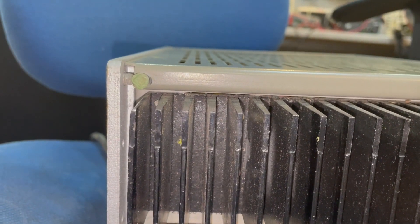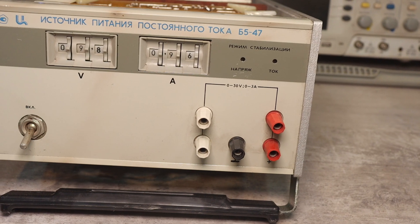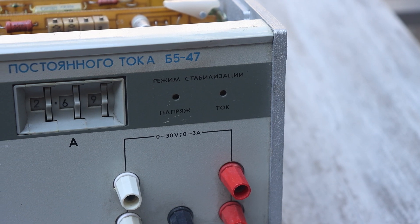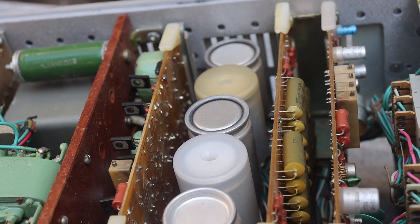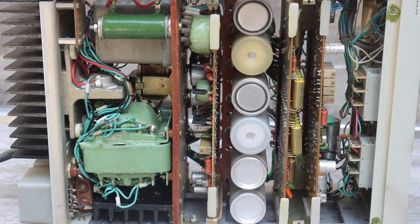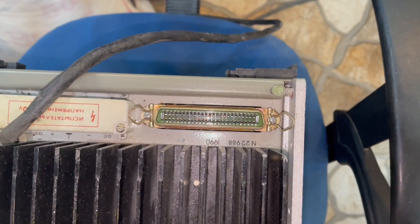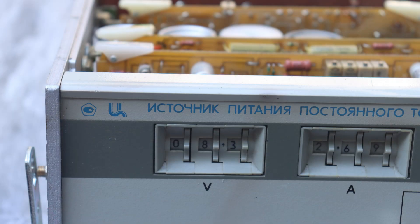The seller was completely honest — I was convinced of this after examining the unit. Here it is: our handsome B5-47, a laboratory DC source used in serious places. A device of high complexity with a very unusual control method, and what is most interesting — it is pulsed. All seals are in place, and the condition is very worthy considering its 30-year age. It was produced in 1990 at the Abovian plant in the Armenian SSR.